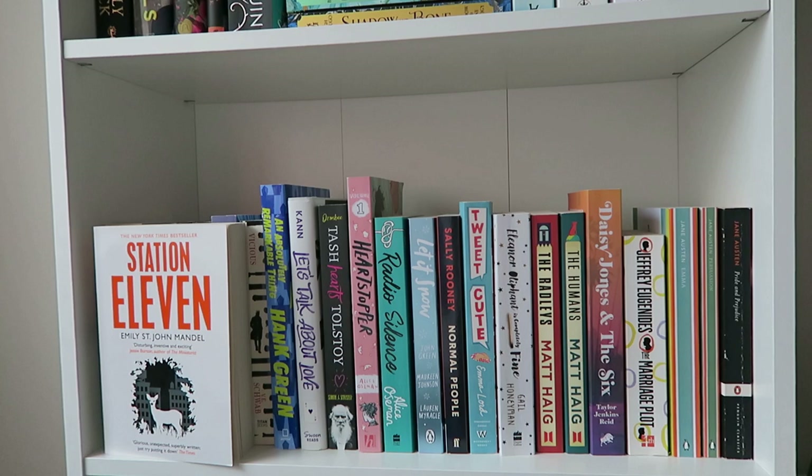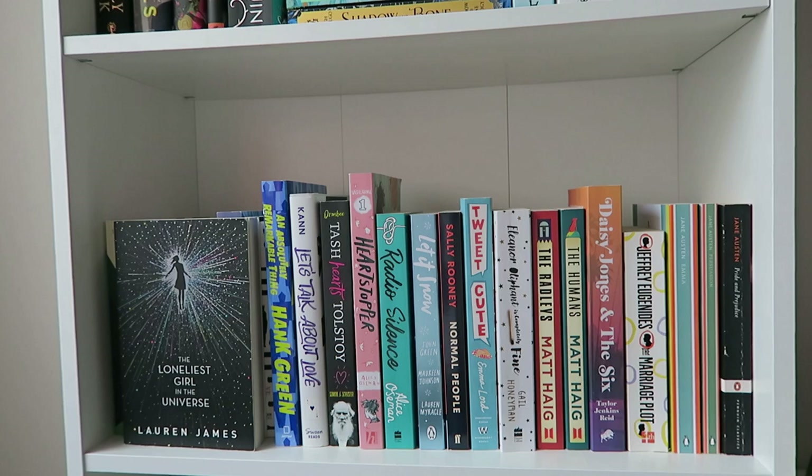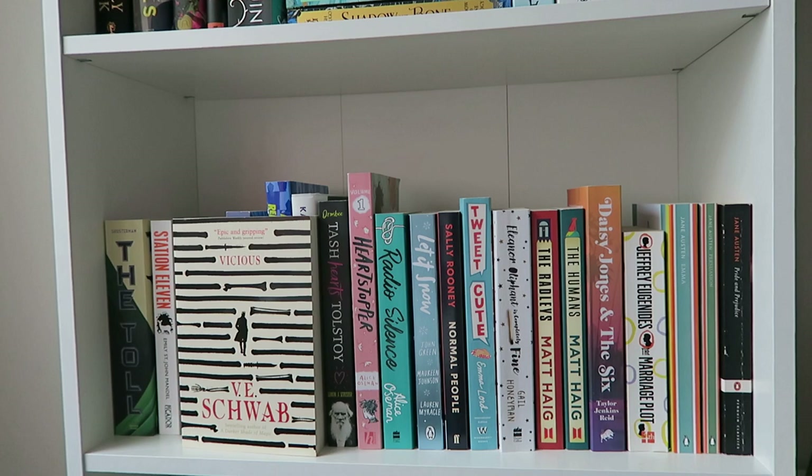Moving to sci-fi: I have Cinder by Marissa Meyer — I've never read The Lunar Chronicles and this will be my first book by her. Then I have The Loneliest Girl in the Universe by Lauren James, which is Young Adult sci-fi I haven't read yet. Then Dear Mighty Things by Heather Kaczynski — Young Adult sci-fi with ace rep, which I highly recommend. Then I have Vicious by V.E. Schwab, which I sadly didn't enjoy as much as I thought I would, and An Absolutely Remarkable Thing by Hank Green, which I'm really excited to read.